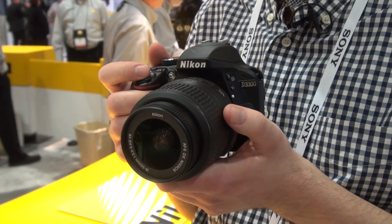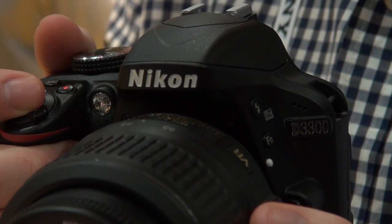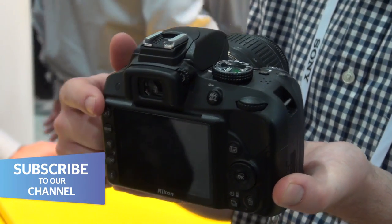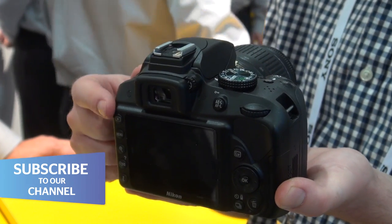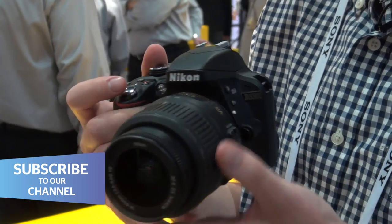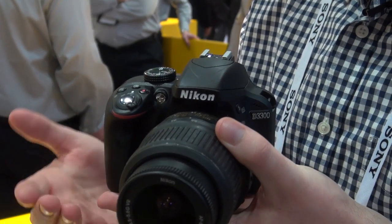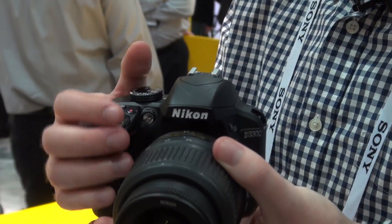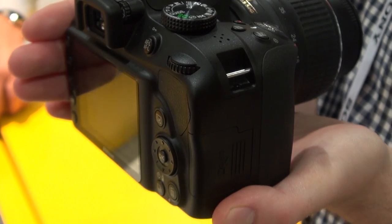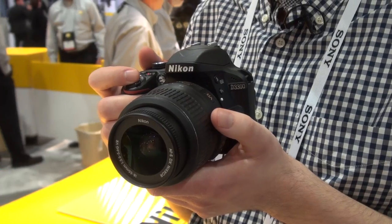Nikon's big camera unveiling at CES was the D3300, a budget-friendly DSLR that offers most of the functionality of its more expensive cousins for half the price. With a launch price of £500, the camera has a 24.2-megapixel sensor that comes with its low-pass filter removed, which allows for less noise and more detail when you crop into shots.